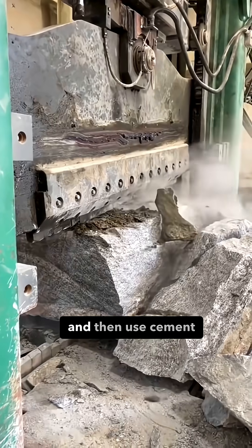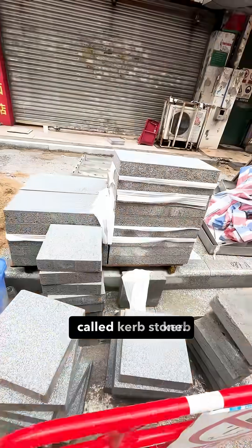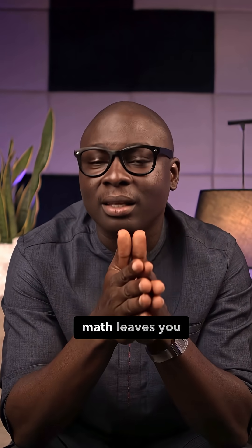Why do we need to crush granite and then use cement as a glue to bind it together again, when we can just use the granite itself? It's literally called capstone. I've seen this in many Chinese cities — stabilized subgrade, then pre-cut stone placed on it. Clean, durable, easy to repair. And the carbon math leaves you proud.